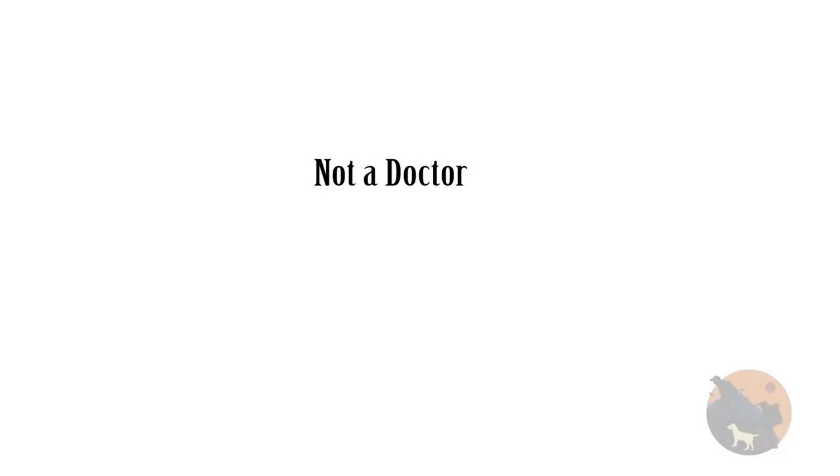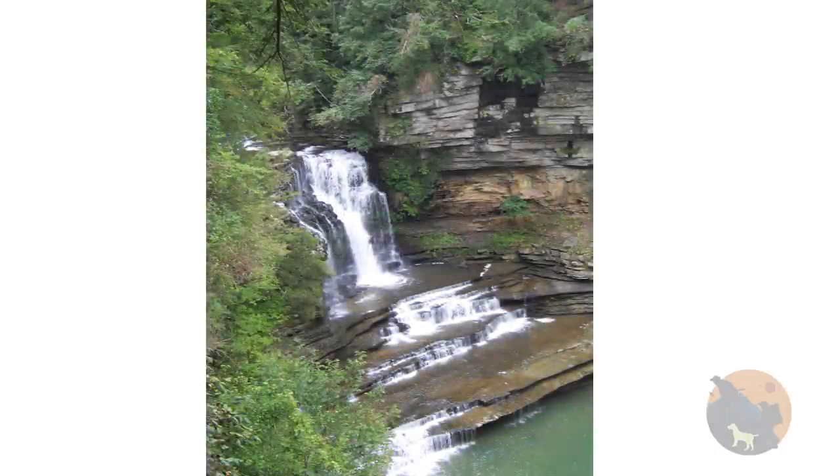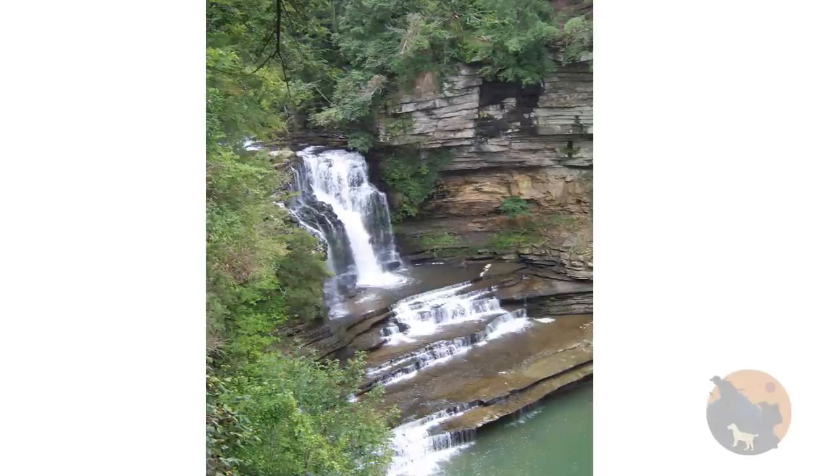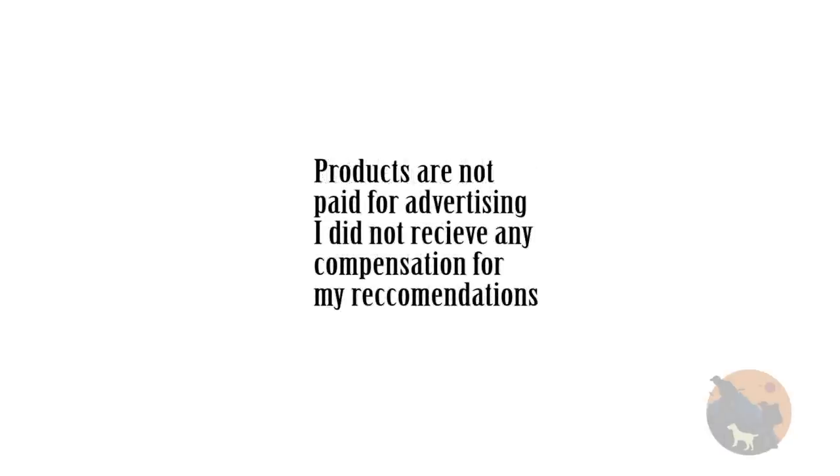Just some housekeeping: I am not a doctor, nutritionalist, or an expert. I am just someone who is passionate about what goes into our bodies. I have lived what I consider to be a healthy lifestyle, religiously, for 11 years, and I have been a part of the same lifestyle for 28 years. Don't consider anything I am giving you to be medical advice — it's just information that I came across. Also, I do not make any money off the products I am going to be recommending, so I can give you an unbiased opinion.